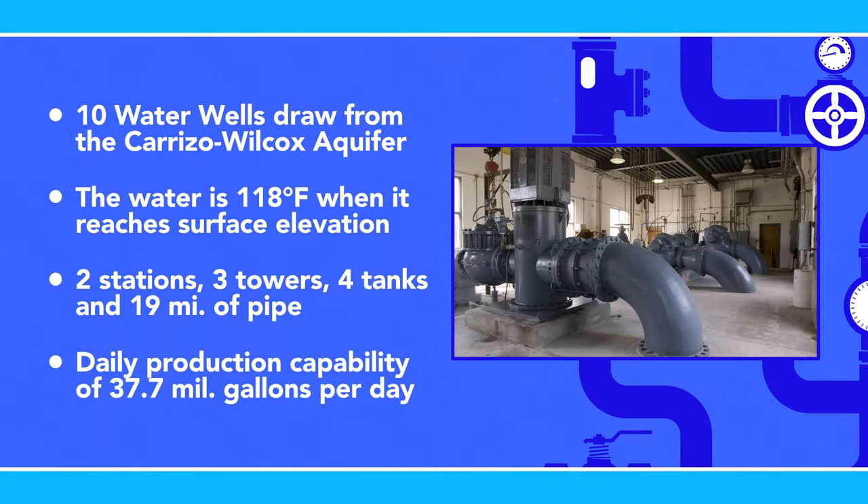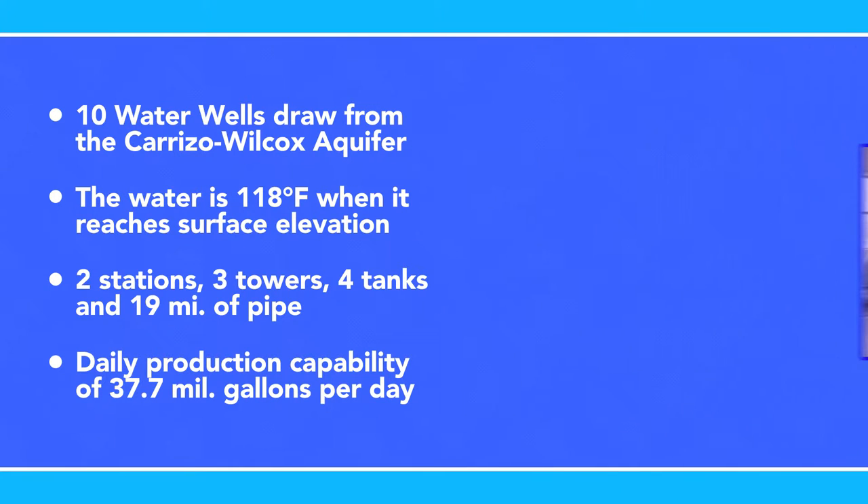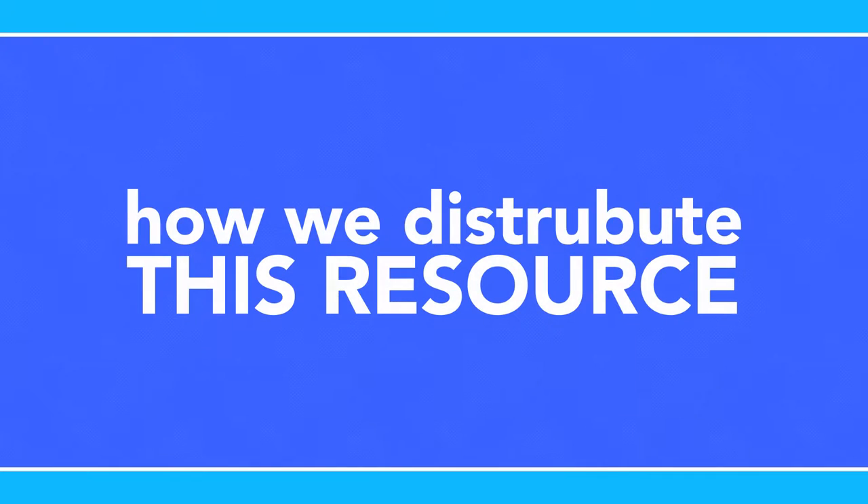In fiscal year 15, our daily plant flow averaged 11 million gallons per day. Now that we have our water, let's explain how we distribute this resource.